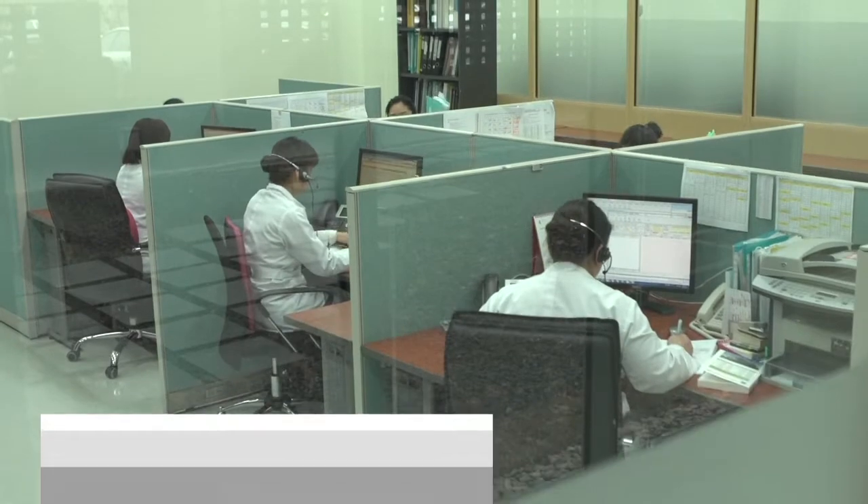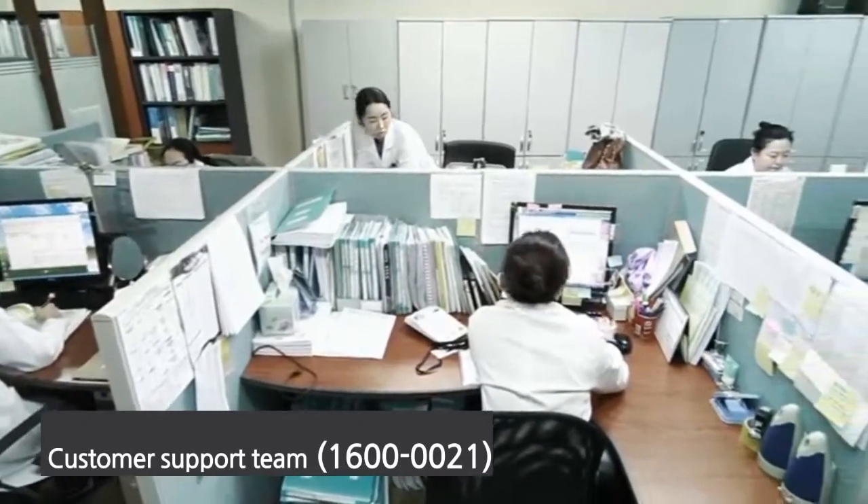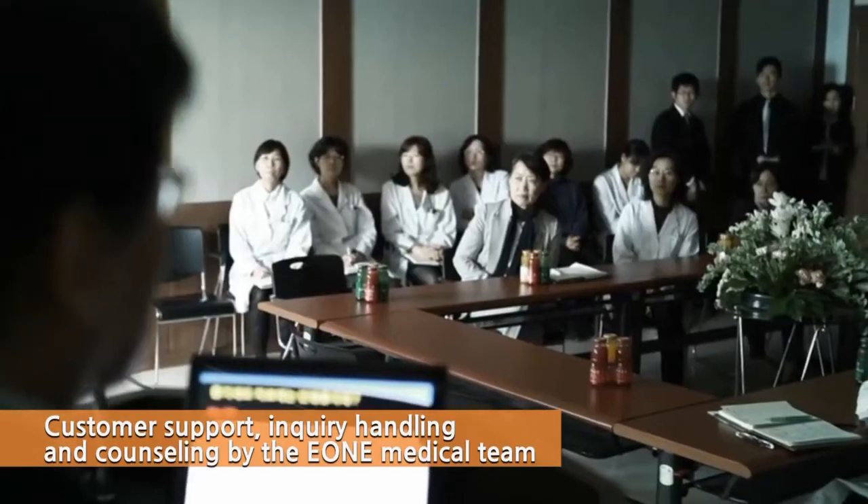E-1's customer support team is a fully integrated organization consisting of talented and passionate individuals. You can receive free counseling from this special team, and you can also get more information about new tests and academic materials from us as well.